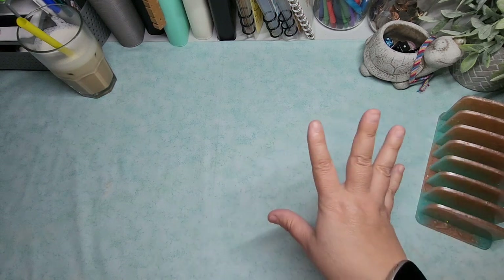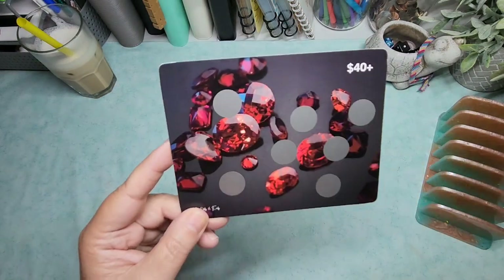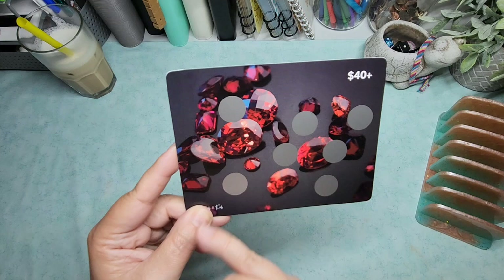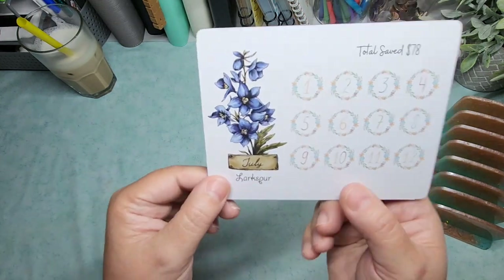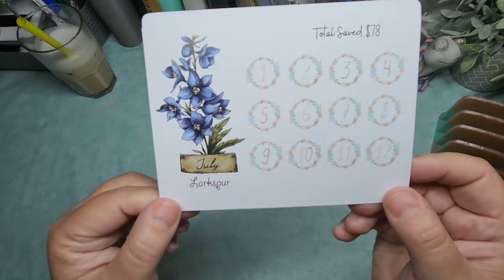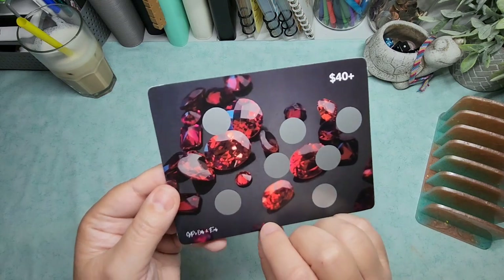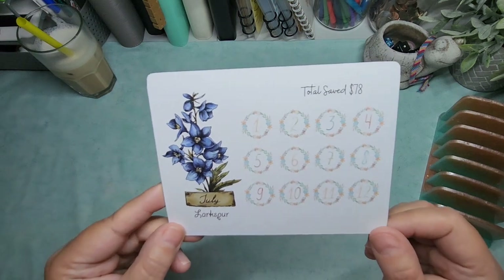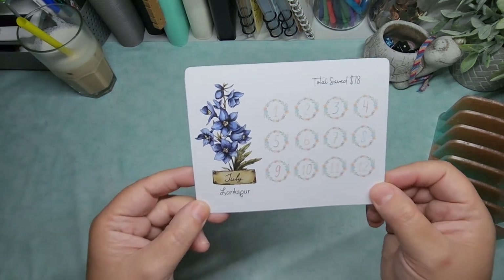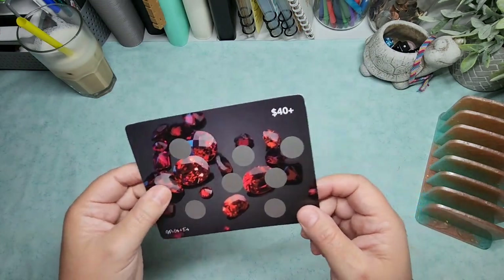I'm also continuing the birthstone and birth month flower theme. The gemstone for July is rubies, and one of the flowers is the larkspur. On the front it's 40-plus with a surprise underneath one of the scratch-offs. On the back it's one through 12, which will save a total of $78.